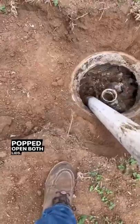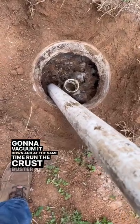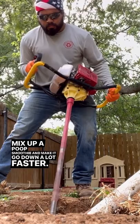Popped open both lids — now let's pump it out. Going to vacuum it down and at the same time run the crust buster to mix up a poop smoothie and make it go down a lot faster.